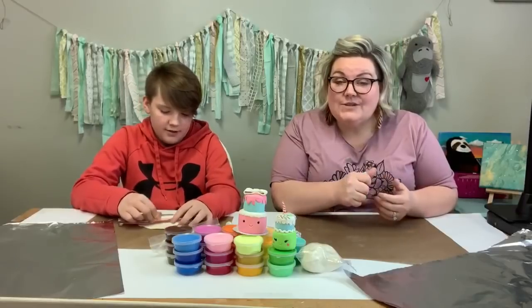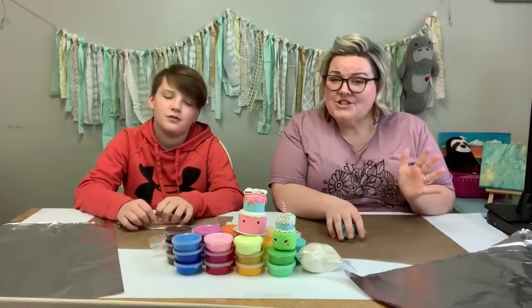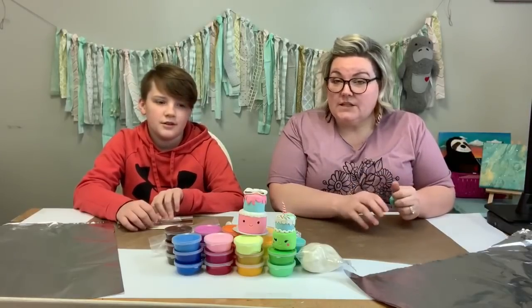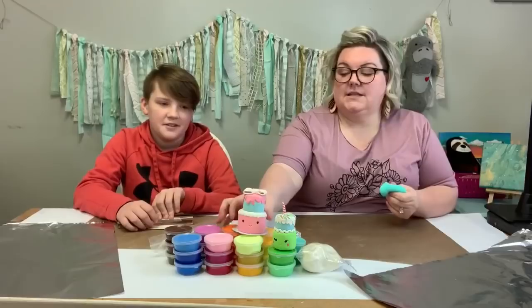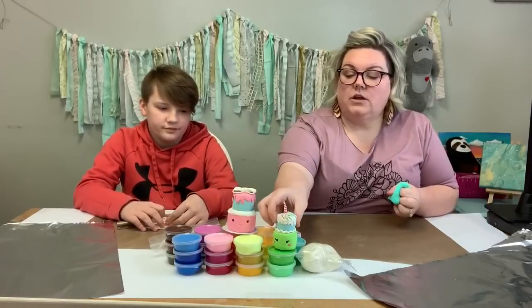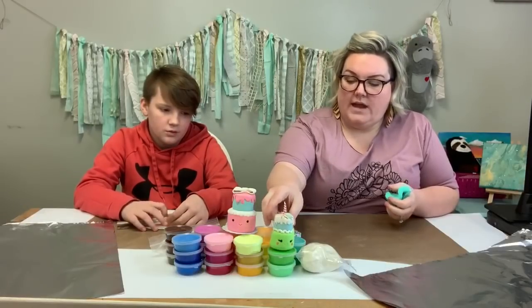I hope you guys are excited too. Today we are back for week three, project five, and we are going to be making some little sweet sculptures — some little cakes and stuff. We're going to use our Model Magic. You guys use whatever you have, but we are going to show you with some Model Magic that we have here.